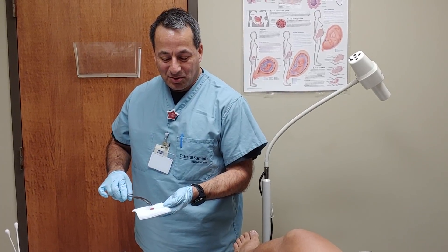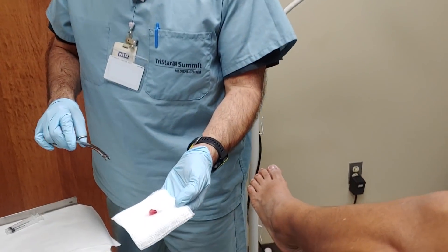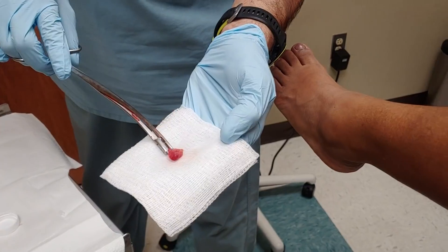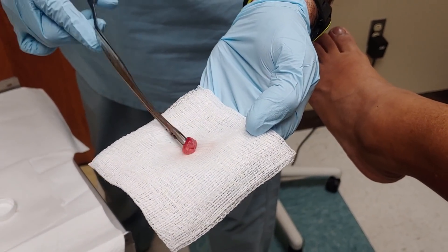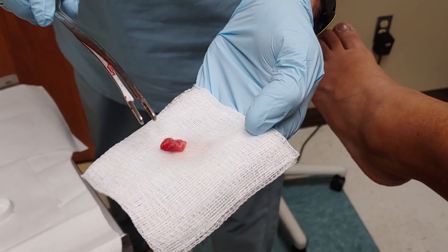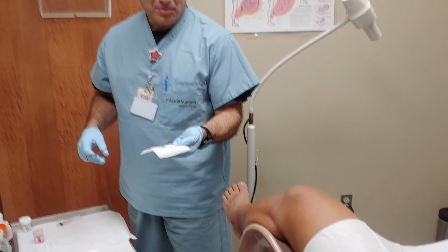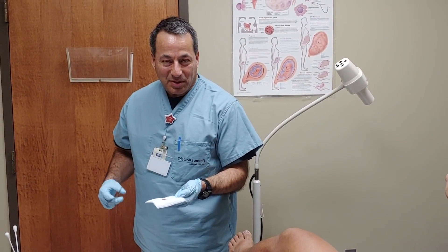I'm going to show you just real quick what the polyp looks like up close. It's a fleshy tissue inside, and we were able to just grab it and remove it nicely in about three minutes, done in the office under good pain control, and the patient goes home now.